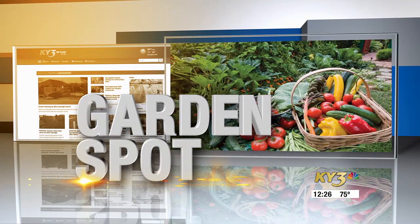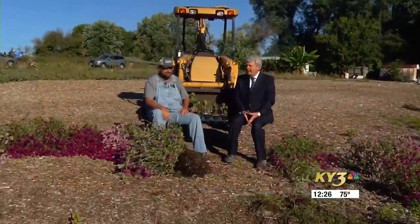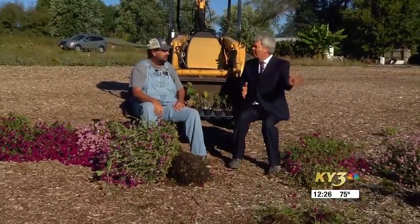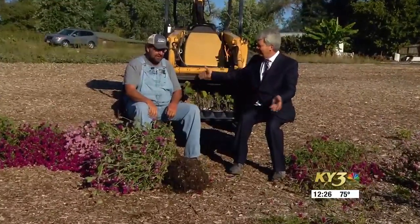The KY3 Garden Spot. We're at Fast Night Creek Farm with Dan Bigby. It's almost the middle of October, so we're kind of looking backward at the growing season and looking forward to next growing season. Farmers are always looking forward to next season because things never go just according to plan.